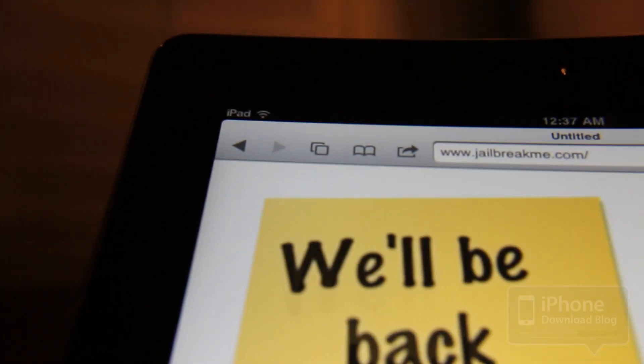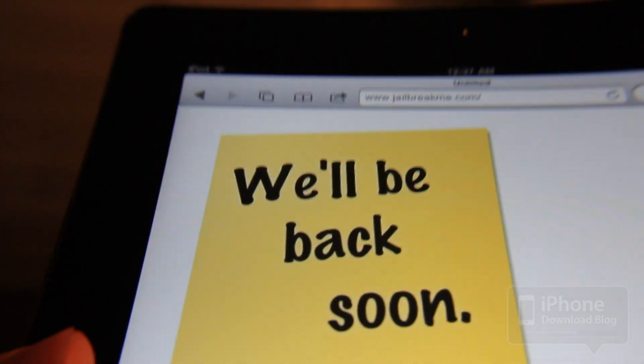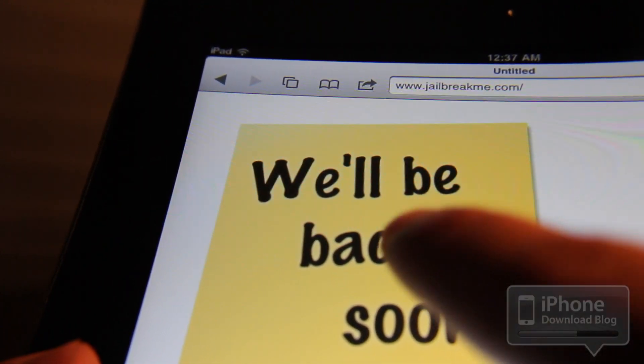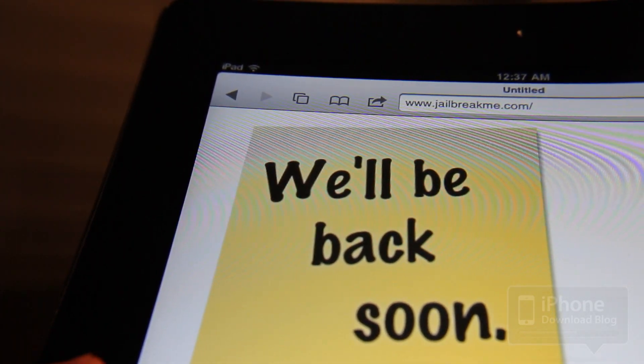Now, as you know, this is what Apple uses whenever they update the Apple Store. Well, same anticipation here, folks — although for those of us in the jailbreak community, I think the anticipation is a little bit higher. So just like this says, we'll be back soon. I'll be back soon with all the coverage for the iPad 2 jailbreak as soon as it's released.